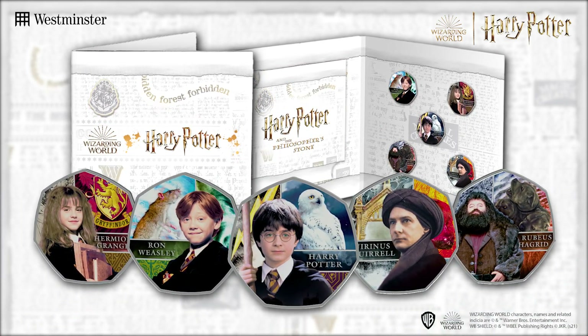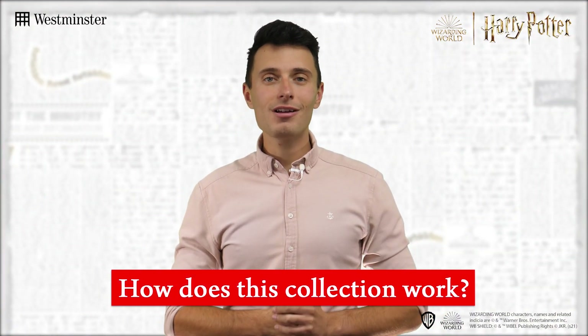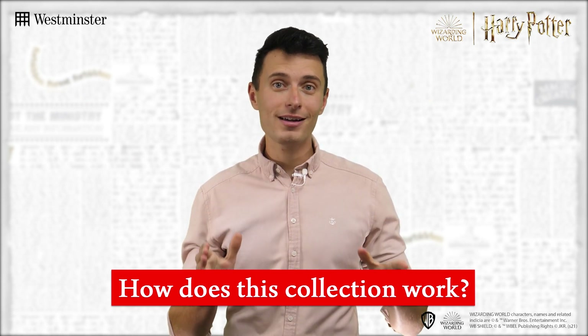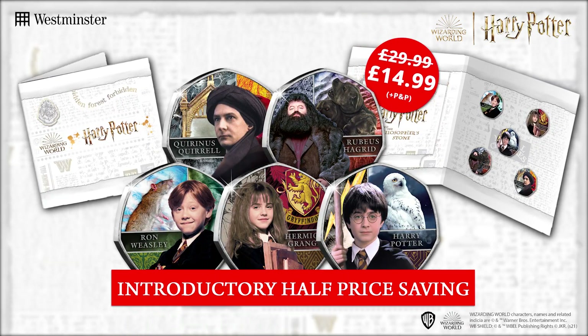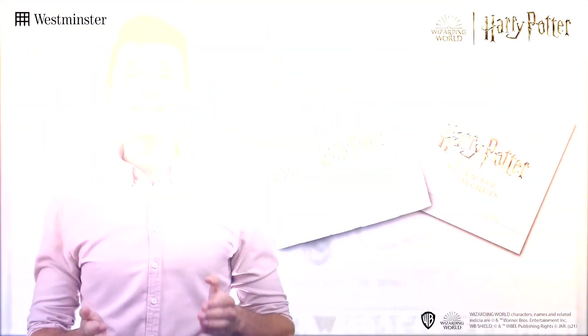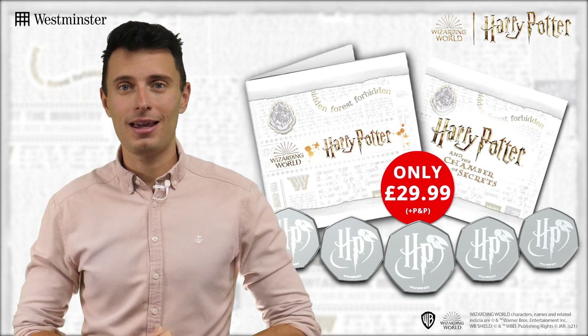Now I know what you may be thinking — how does this collection work? Well, you can start collecting today with a special introductory half price offer, making this Harry Potter and the Philosopher's Stone set just £14.99 plus P&P, and then around six weeks later you'll receive the next set in the collection for just £29.99 plus P&P.